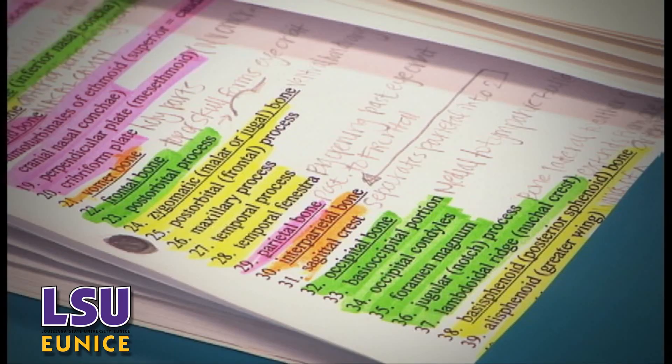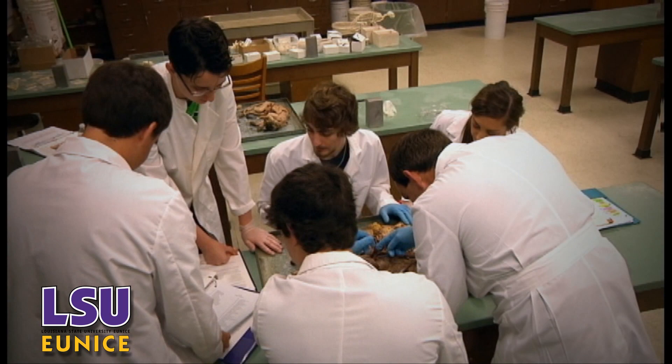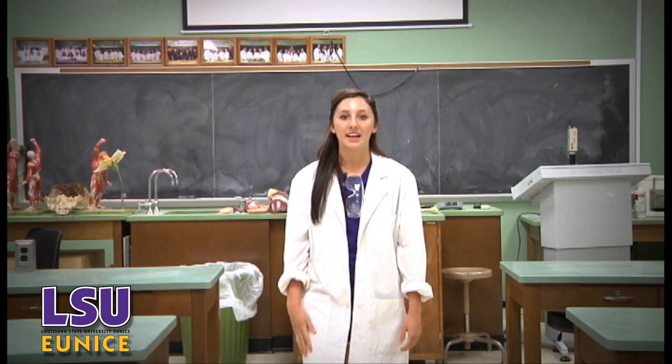Biology 2152 is one of those classes that prepare students for professional schools. The large amount of material and amount of time needed to study and prepare for class is indicative of what one will face in a medical school setting. One word to describe it would be stressful. You're always on your toes. You can't go one day without looking at it. It's just too much information in a short amount of time.